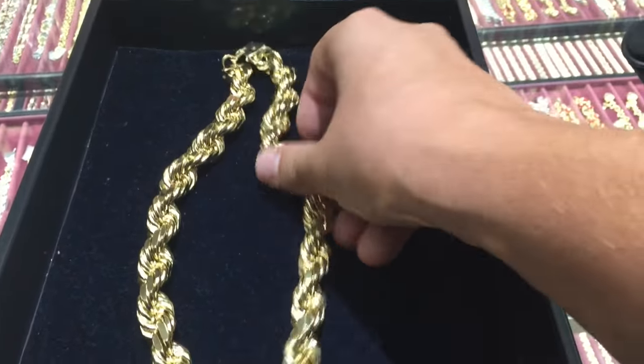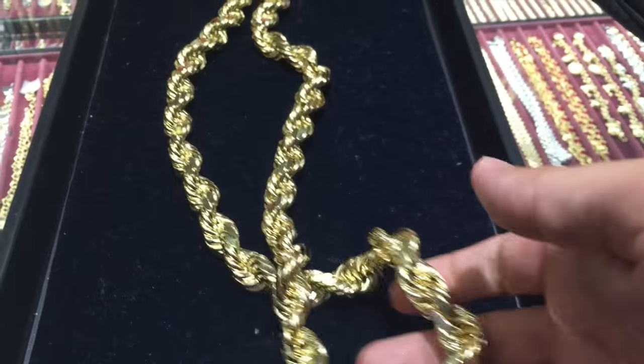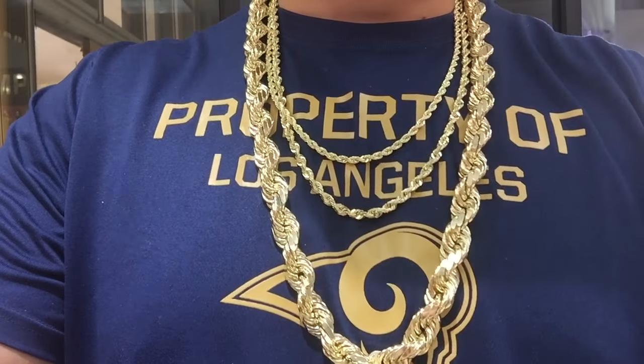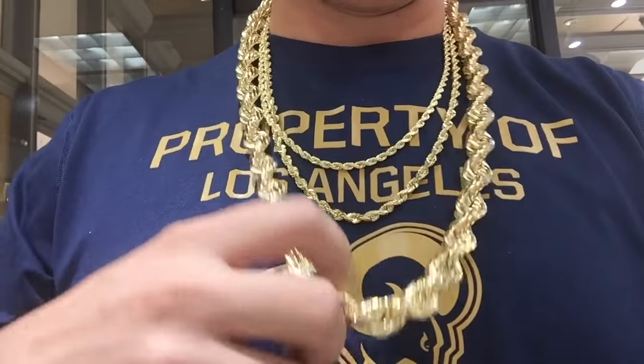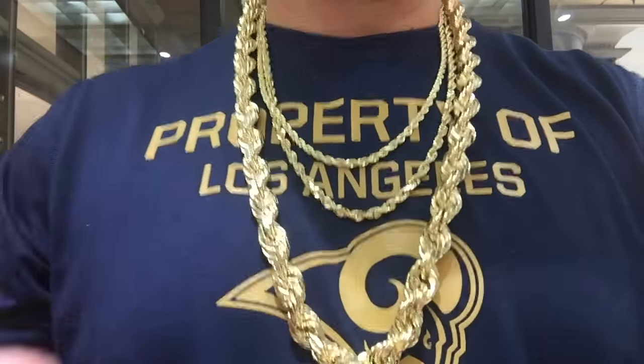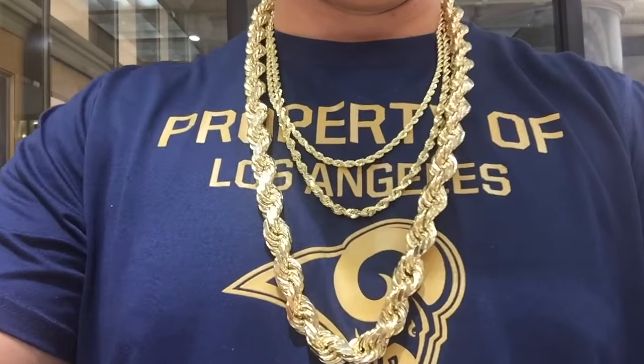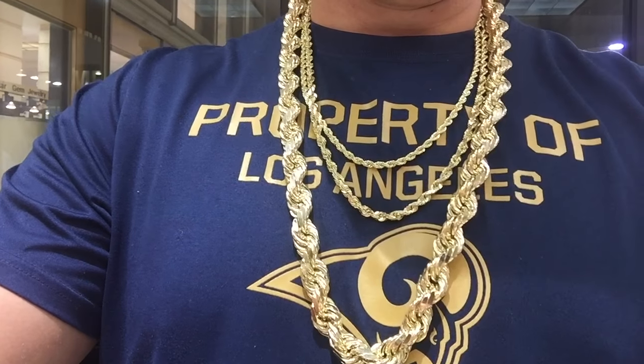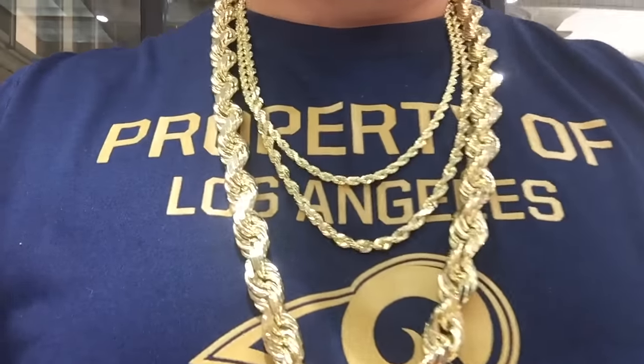Solid 14 karat gold — this thing costs a car. And look, I got all the rope chains on now. This is how you wear it if you win the lotto. Got the big boy right here, and we got the smaller, the 4mm, and the 6mm beneath it. Just check that out, guys — that's money right there. That's Mr. T special.